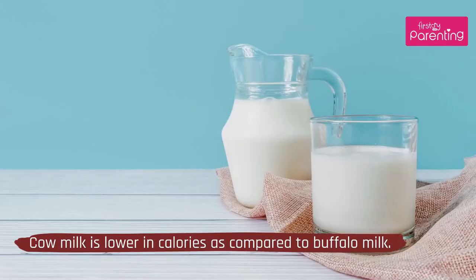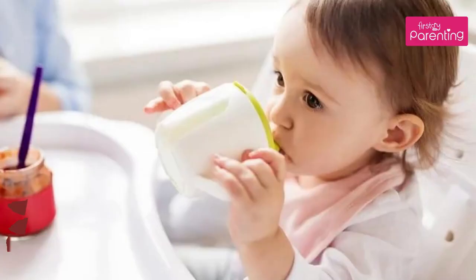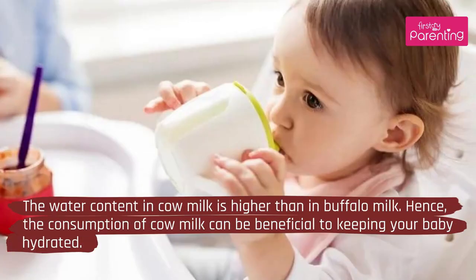4. Calorific Value: Cow milk is lower in calories compared to buffalo milk. 5. Consistency: The water content in cow milk is higher than in buffalo milk. Hence, the consumption of cow milk can be beneficial to keeping your baby hydrated.